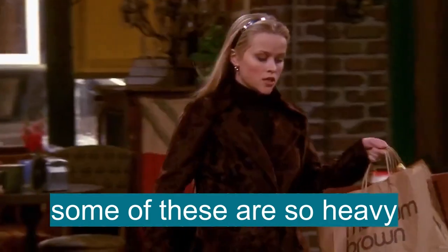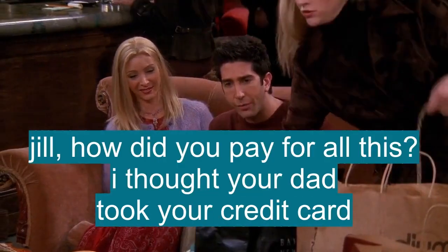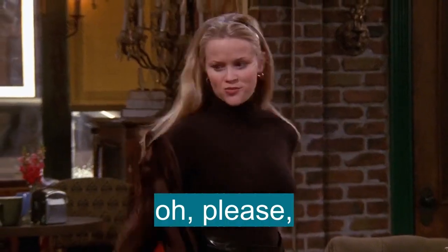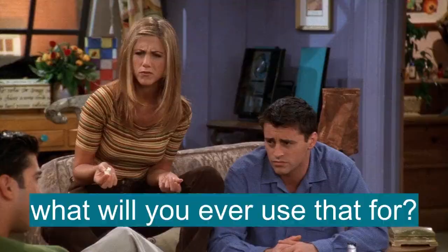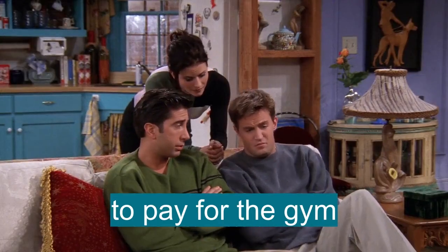I just had the hardest day. Some of these are so heavy. Jill, how did you pay for all this? I thought your dad took away your credit card. Oh, please. I memorized those numbers when I was 15. What are you ever going to use that for? To pay for the gym.